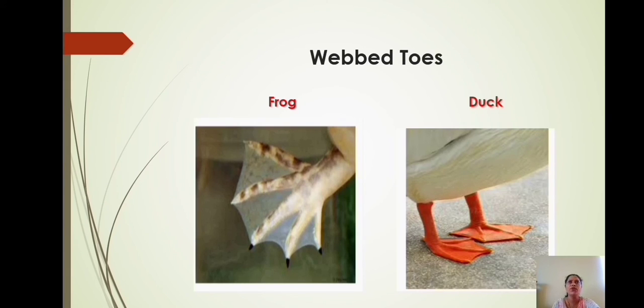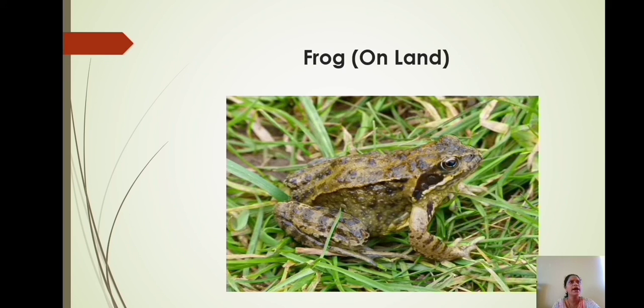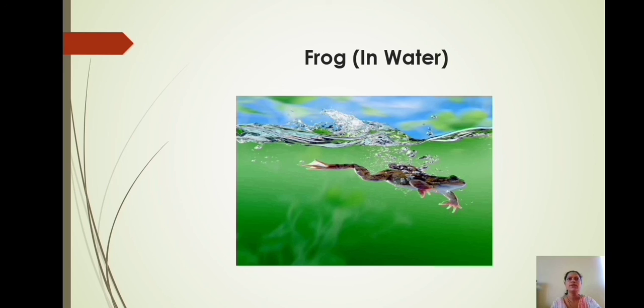Look at the feet of frog and duck — they have webbed toes. These animals can use their legs as oars. An oar is a long pole that is flat and wide at one end, used for moving a small boat through water. Birds like duck and water hen have waxy hair on their body that helps water to flow off. Frogs hide themselves in the grass due to their typical color on the back. They can live on land because they have the ability to breathe through their nose and lungs. Frogs have webbed toes, slippery smooth skin, and a triangular head. They also have the ability to breathe through the skin. These adaptations help frogs to swim through the water.